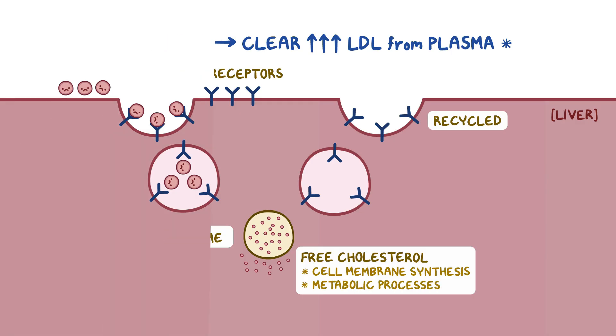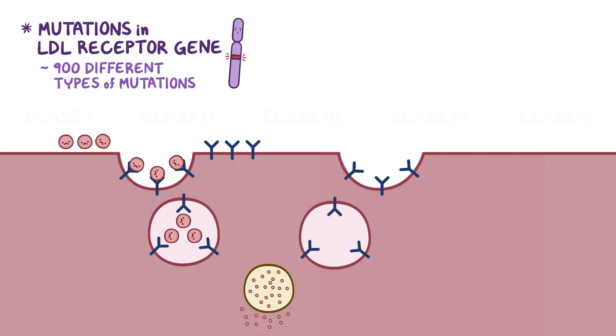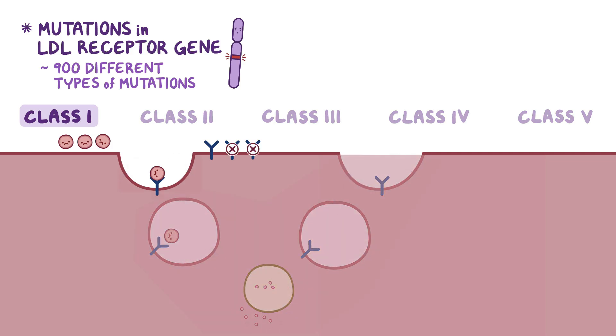In familial hypercholesterolemia, mutations occur in the LDL receptor gene. There are over 900 different types of mutations that can cause familial hypercholesterolemia, but they've been grouped into five major classes. Class I mutations mainly affect the quantity of synthesized LDL receptors, so there are fewer available receptors to take up LDL from plasma. Class II mutations affect the intracellular transport of LDL receptors back to the cell surface.